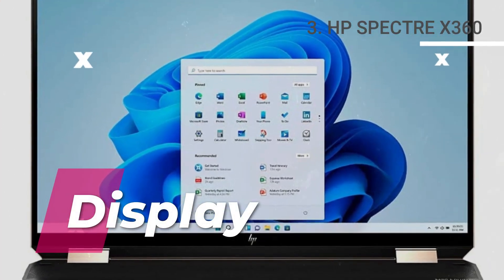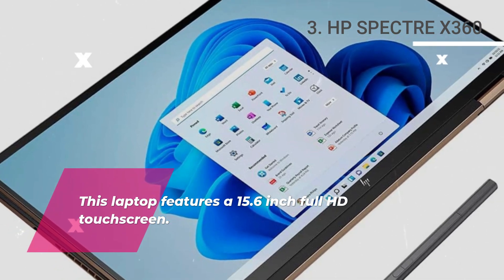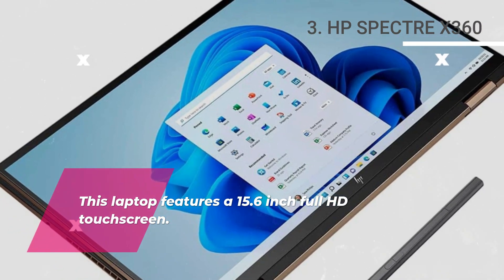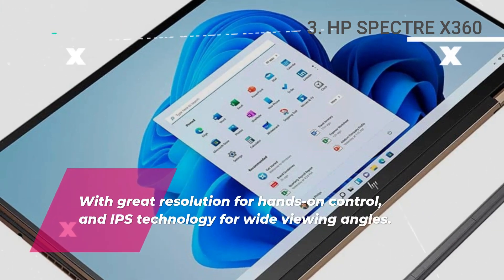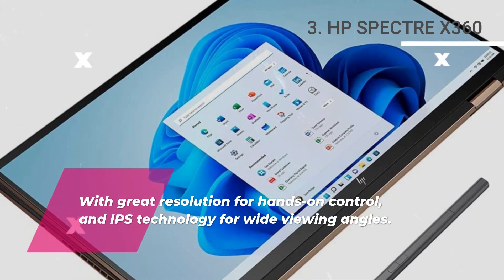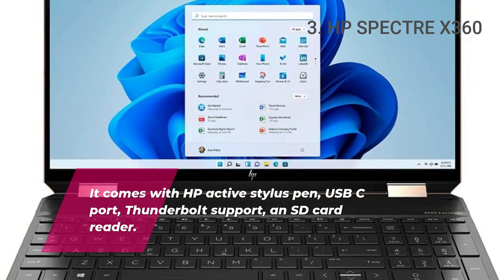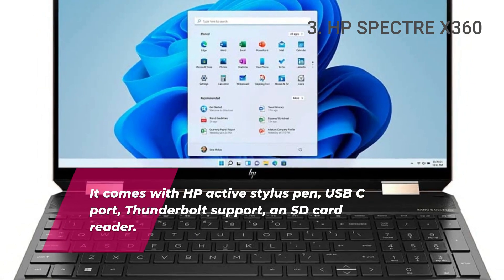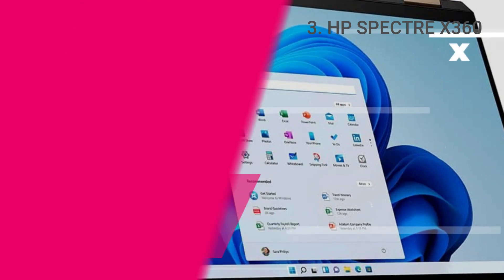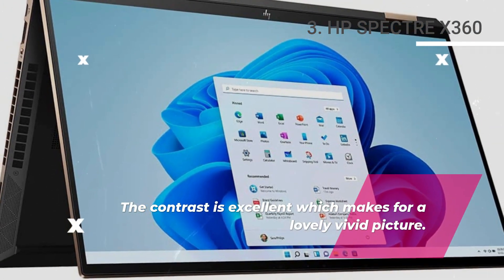Display. This laptop features a 15.6-inch Full HD touchscreen with great resolution for hands-on control and IPS technology for wide viewing angles. It comes with an HP Active Stylus Pen, USB-C port, Thunderbolt support, and SD card reader. The contrast is excellent, which makes for a lovely vivid picture.